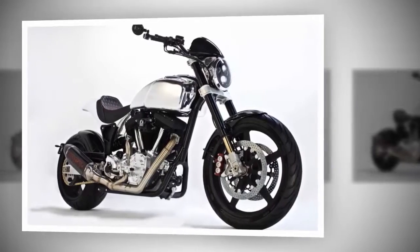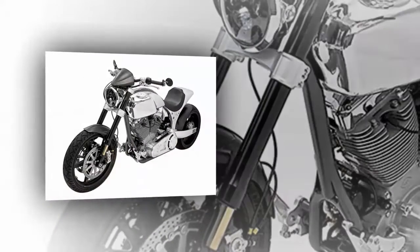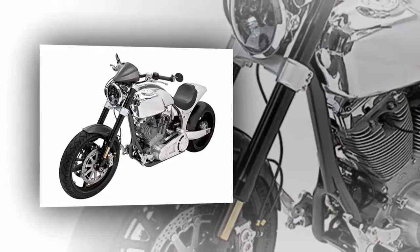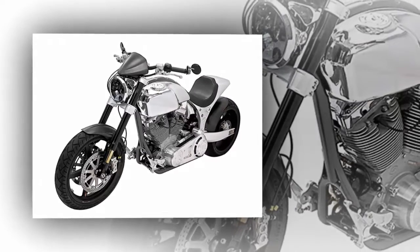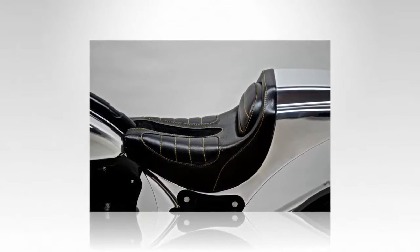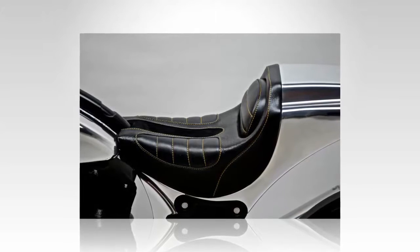Handling is stable with a 30-degree rake and 5 inches of trail on a 68-inch wheelbase, and surprisingly eager in the corners in spite of the wide rear tire and steering geometry. Dual six-pot opposed-piston monoblock calipers bite the big front brake discs, and a four-pot caliper slows the rear, with no ABS or brake linking to clutter up the works.